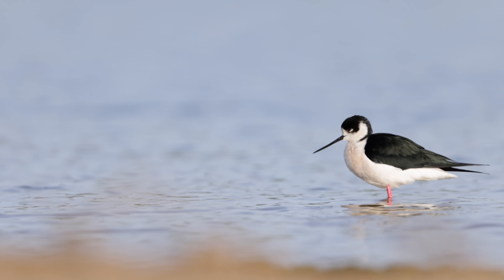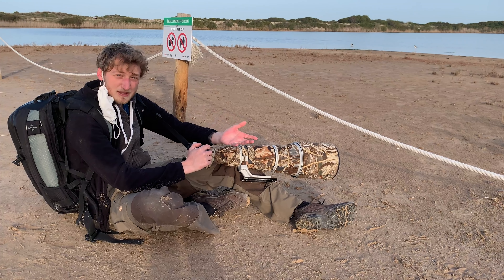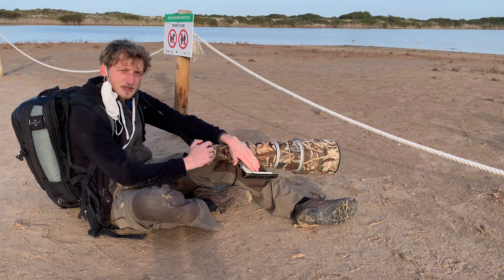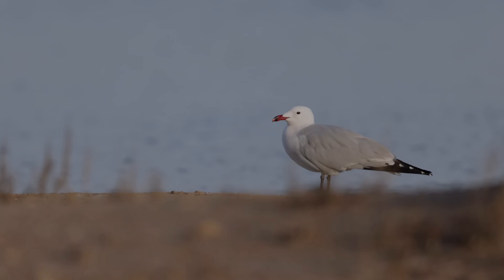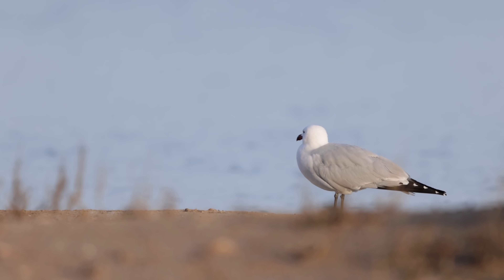Das einzige Problem ist, sie stehen relativ nah am Ufer. Normalerweise habe ich hier gerne eine wirklich flache Perspektive, aber wenn ich hier ganz tief runtergehe, dann habe ich das Problem, dass ich die Küste noch im Bild habe. Und ich finde das nicht so schön in den meisten Fällen, deshalb bin ich jetzt etwas höher gegangen mit der Perspektive.